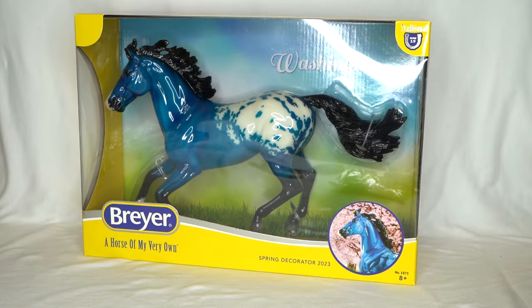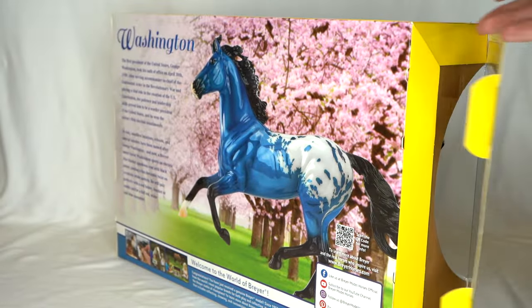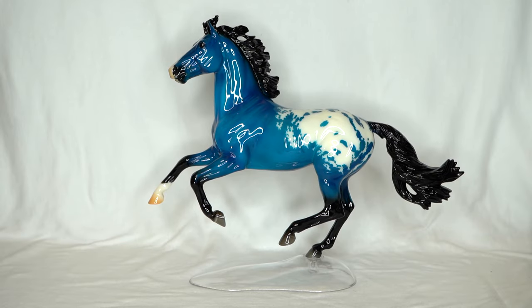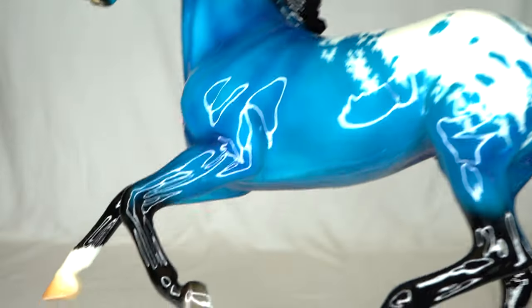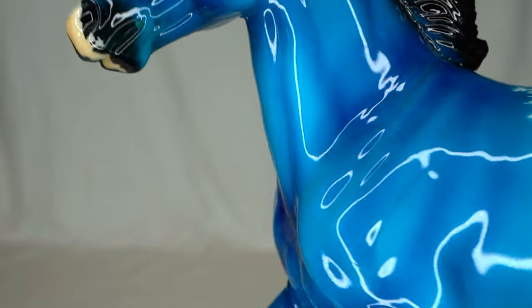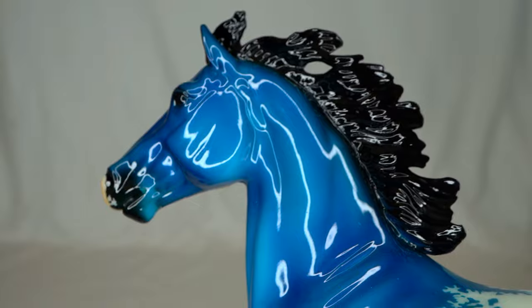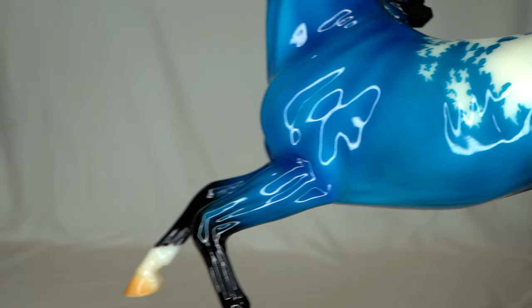I have another boxed model here, so I'm going to go ahead and unbox this guy as well. This is Washington, by the way. Normally I don't really go for the patriotic red, white, and blue models, but since this guy is really just a blue decorator, he was an exception. Here is Washington — I also do like his name because I love Washington State. His appaloosa pattern is very nice, and he is just wow — such a vibrant blue. I don't even know if the camera is going to quite capture it correctly because it is vibrant, saturation turned up to the max.